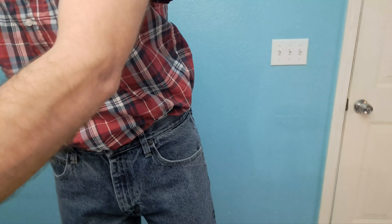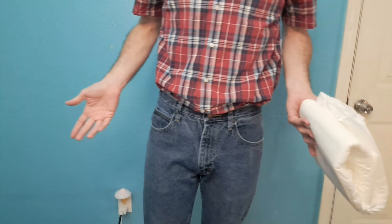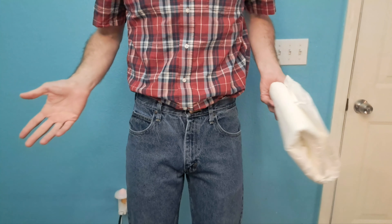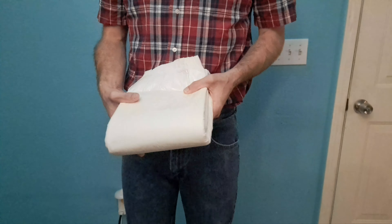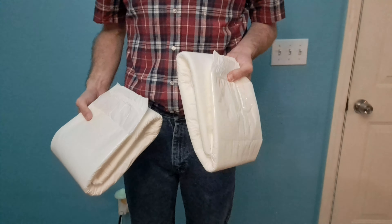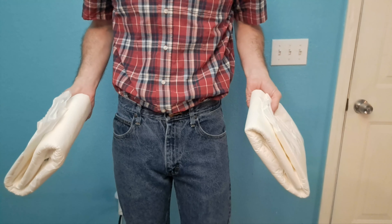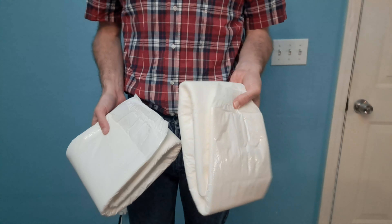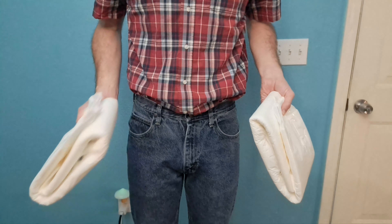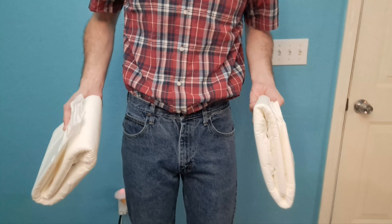So if you typically wear a medium-sized adult diaper in other brands like Little for Big, Bambino, Rears, or AB Universe, and you want to try Megamax diapers, you want to get a small — not a medium, because they'll fit like a large. You'll buy a whole case you can't wear. Similarly, if you normally wear a large, just get a medium. Don't get a large Megamax because they will be like an extra large. They're just a size off.